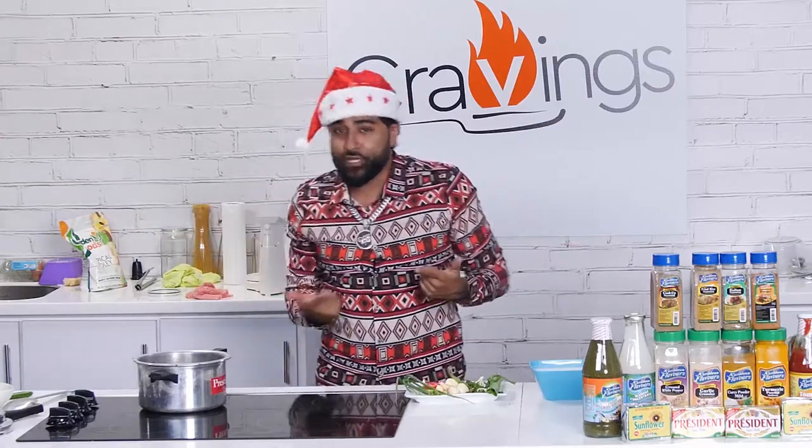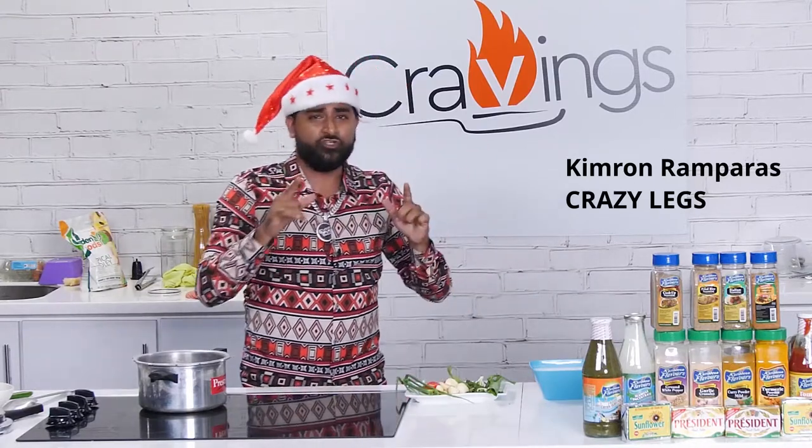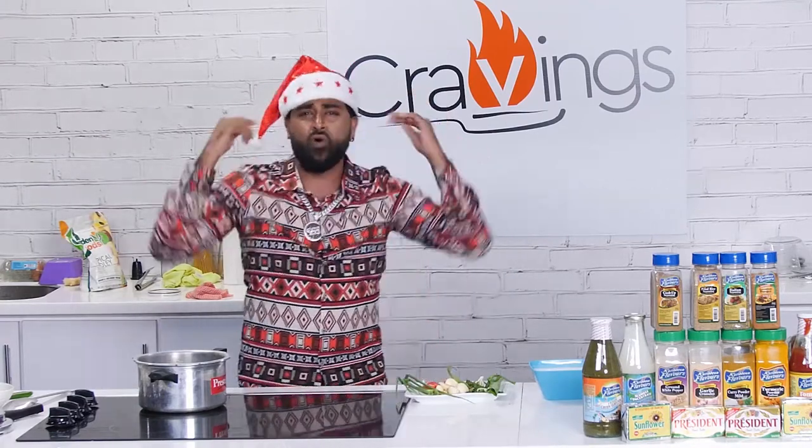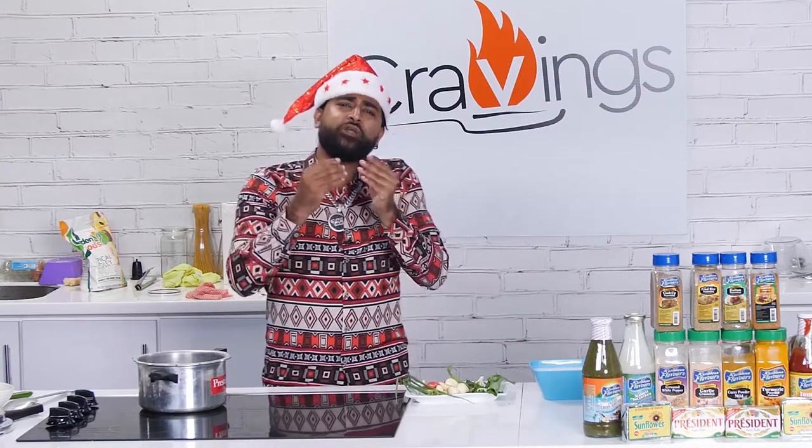Yo, yo, yo, what's up TNT? It's your boy Crazy Legs and welcome back right here on C&C 3 for season 2 of Cravings. This is your TV show where we make all your favorite street food, and you know where it is — Christmas time! So we're making all your favorite Christmas dishes, local Christmas dishes, right here with the best chefs in TNT.